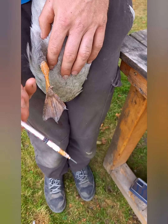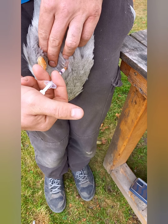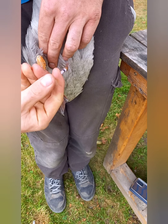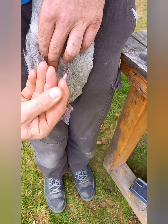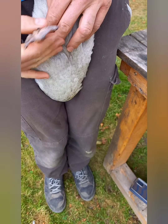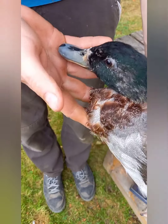On prend sa seringue avec le produit qu'on a préparé. On pique dans la chair, et tout doucement, on injecte le produit. Et il est vacciné.